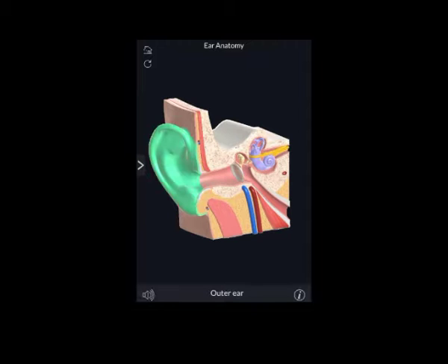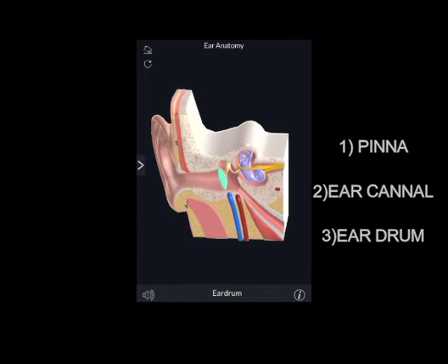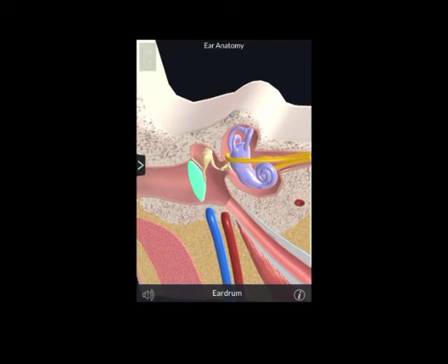The outer ear consists of the pinna, ear canal, and eardrum. The middle ear is a small, air-filled space containing three tiny bones called the malleus, incus, and stapes, but collectively called the ossicles.